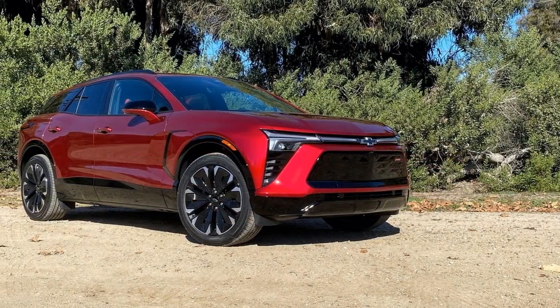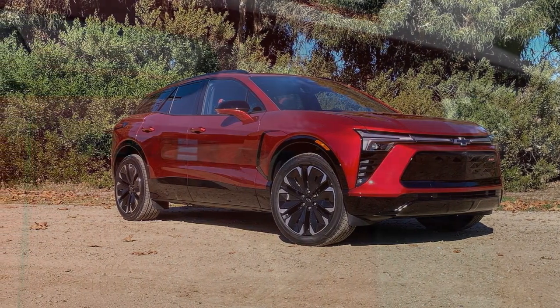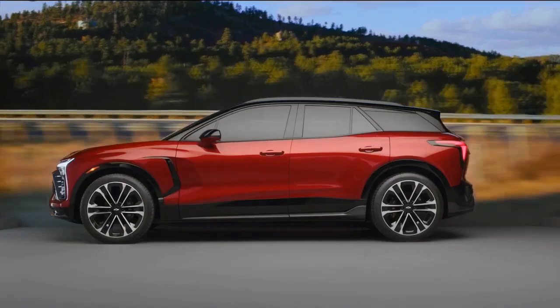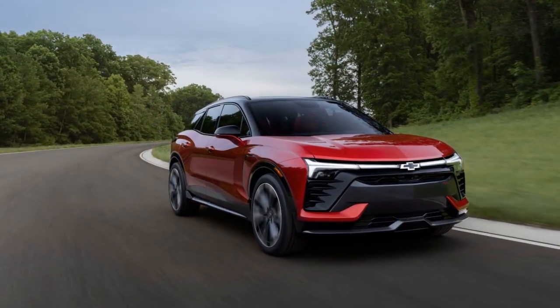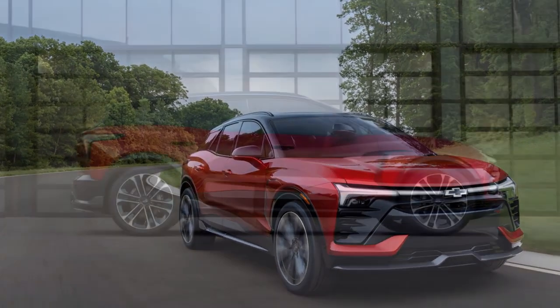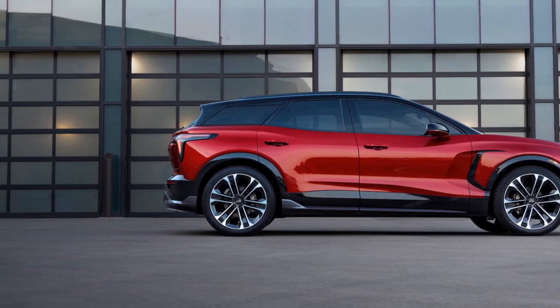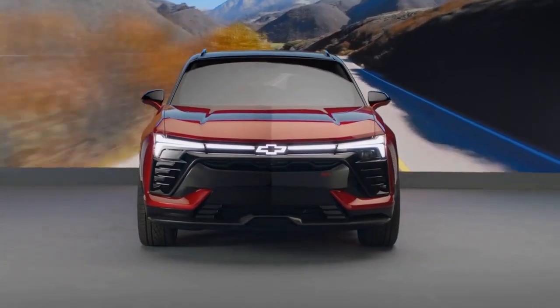The Blazer EV boasts a striking exterior design. It features a wide and low stance with sharper lines than the Equinox EV. From the rear, its sloped roof adds an aggressive look, and the broad rear end takes inspiration from sports car design. Chevy clearly invested thought into the Blazer EV's aesthetics, not just its performance. Unlike many EVs that have plain, flat fronts due to the lack of need for engine cooling grills, the Blazer EV presents a front end that resembles a traditional gas-powered car at first glance.